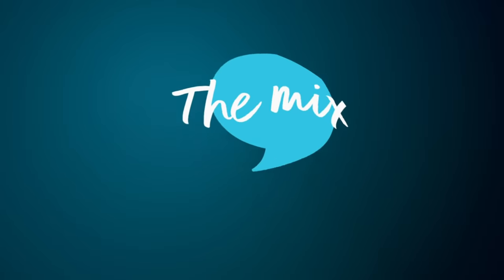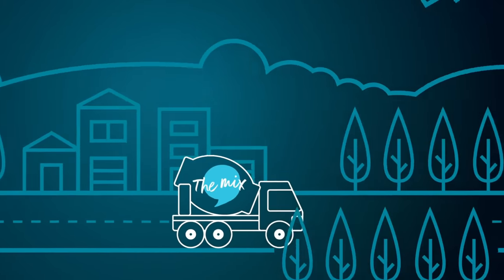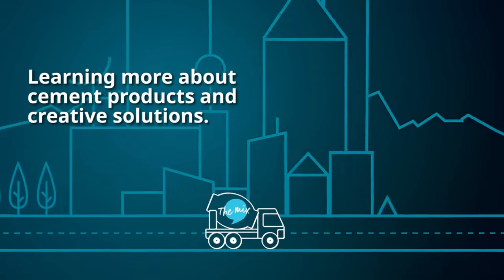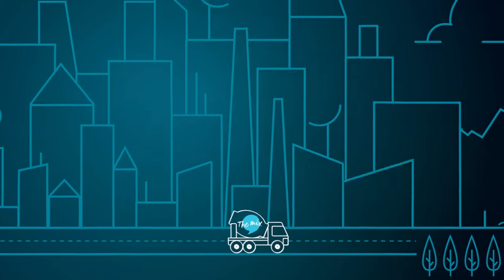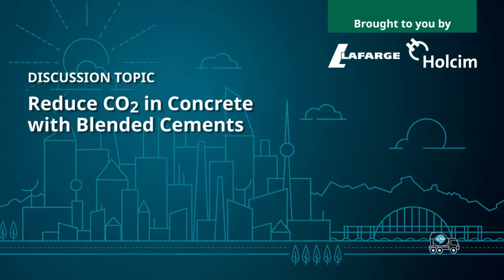We're here today to help you sort through the solutions for low-carbon products. Welcome to The Mix. I'm Jackie Clark, and this is the Lafarge Wholesome discussion about issues of interest to the industry.